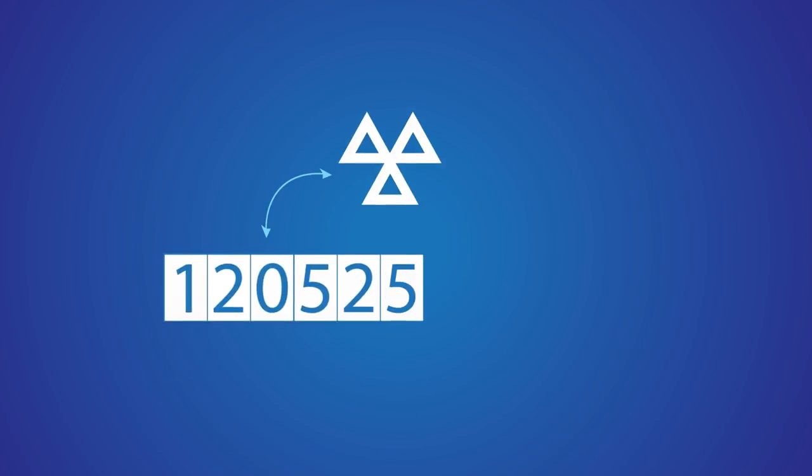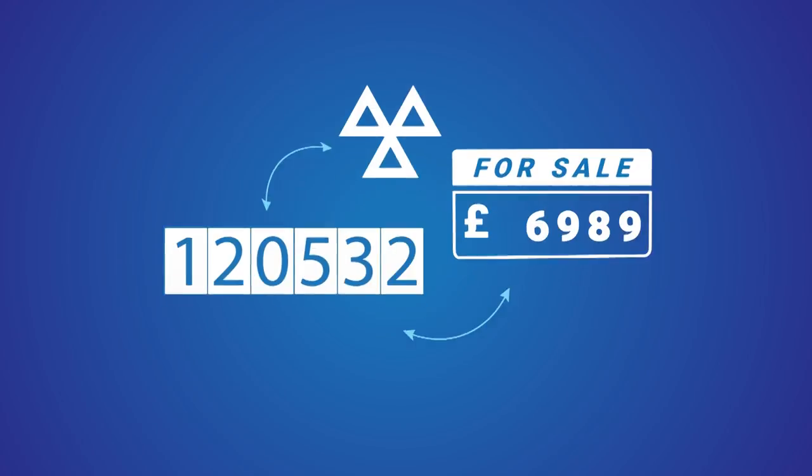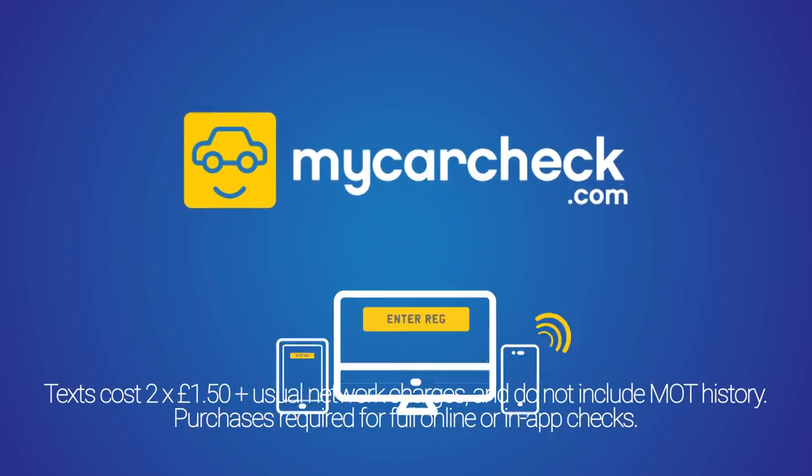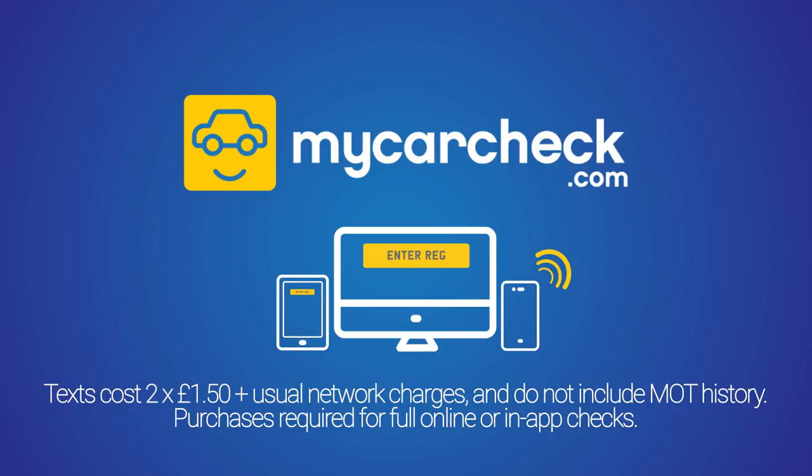Plus information on a vehicle's MOT history, mileages and valuations. So before you buy your next used vehicle, visit MyCarCheck.com, download the app or text the reg to 83600.